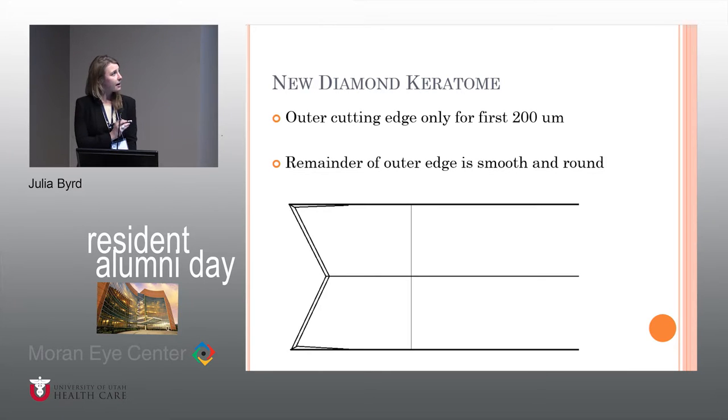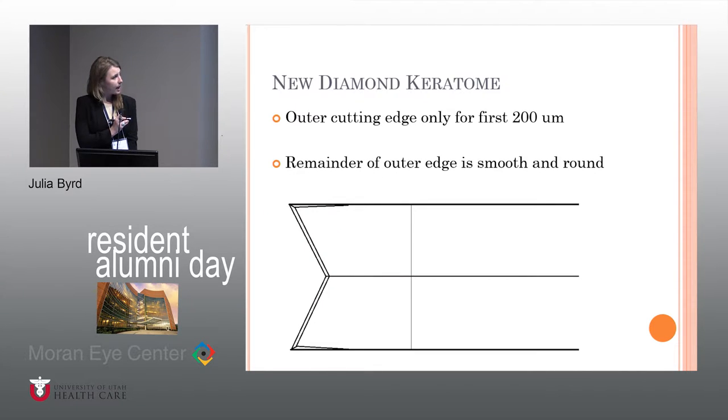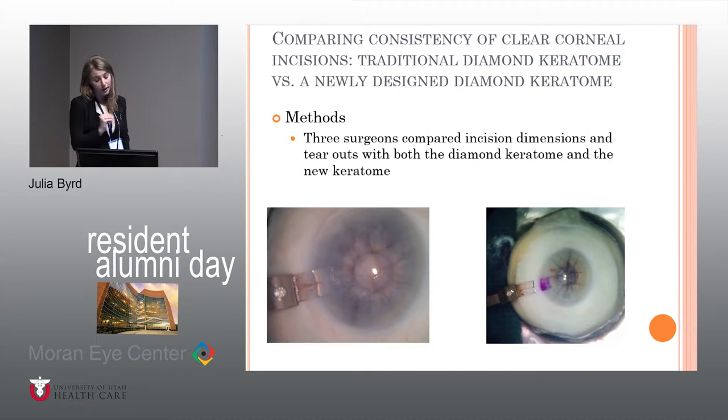At least that was the theory. The outer cutting edge is only for the first 200 microns, and then the rest of the outer edge is completely smooth and round, with the majority of the cutting coming from the blade itself. There is also a measurement line at 2 millimeters to mark where you should actually enter the eye. In the first part of the study, the traditional diamond keratome was compared to this new blade to compare consistency between wounds and squareness.